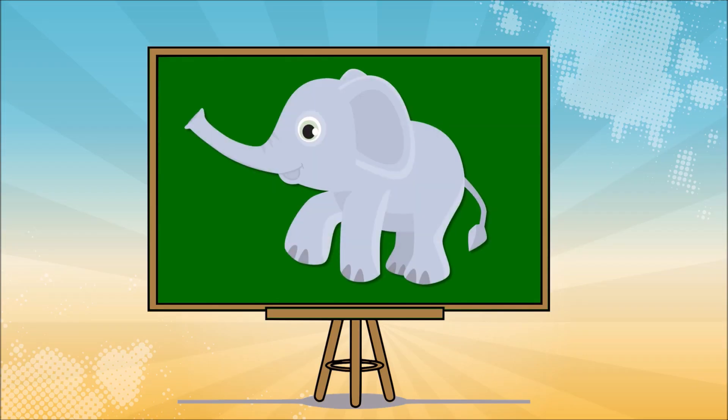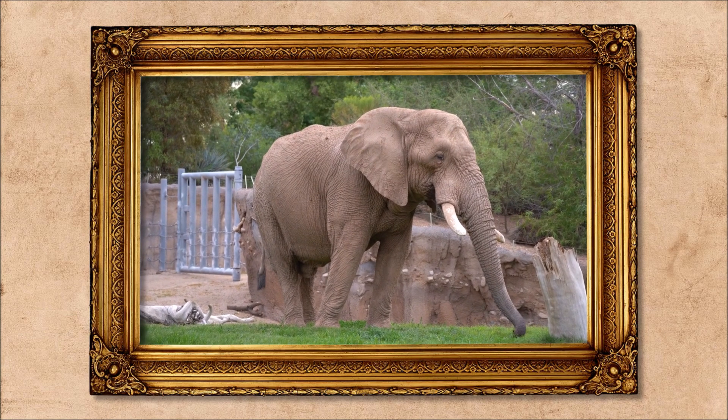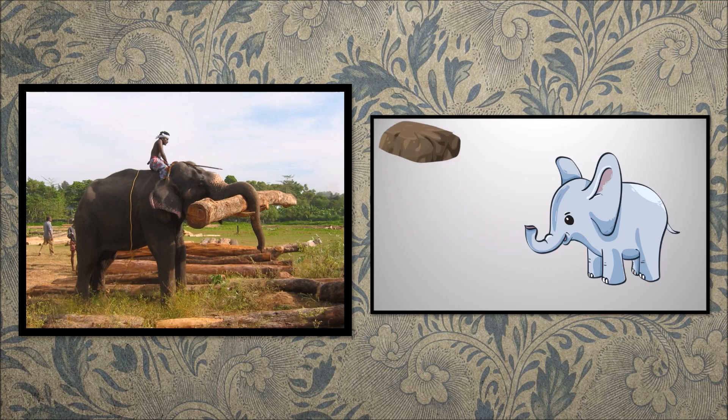Now let's talk about the elephant's trunk. The tip of it acts just like a finger and a thumb — it can pick up a single blade of grass. Wow!